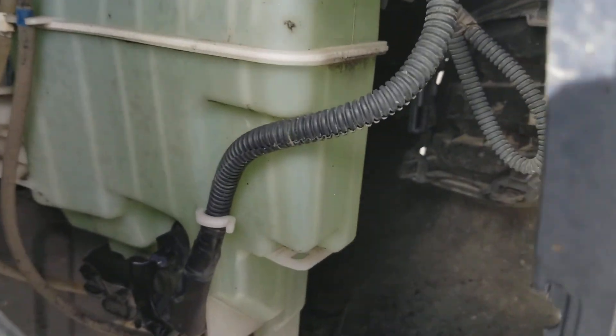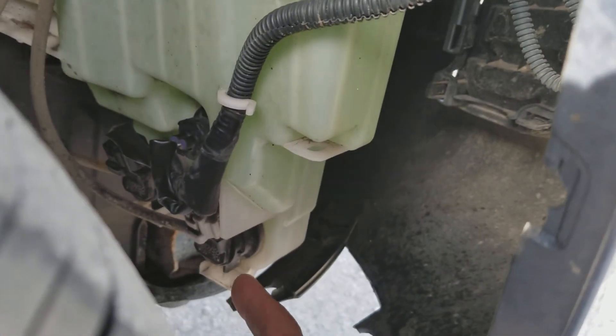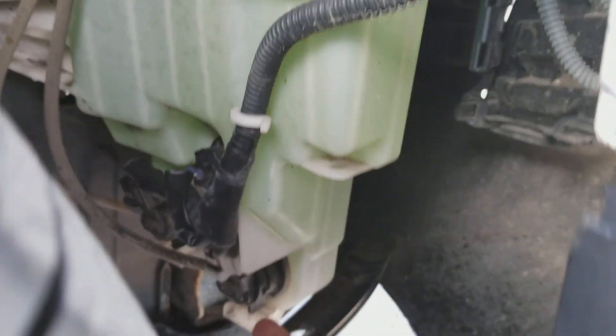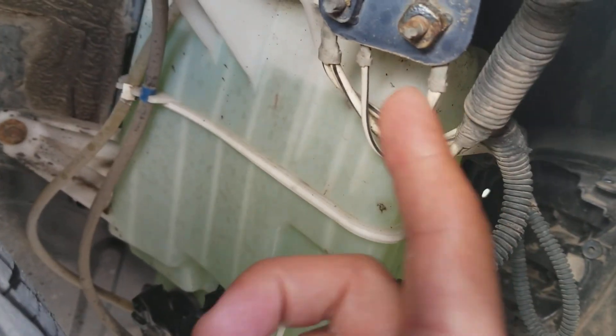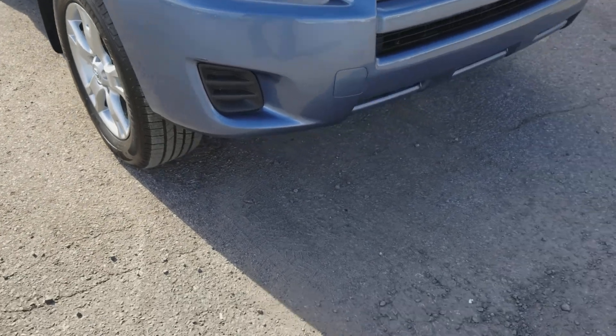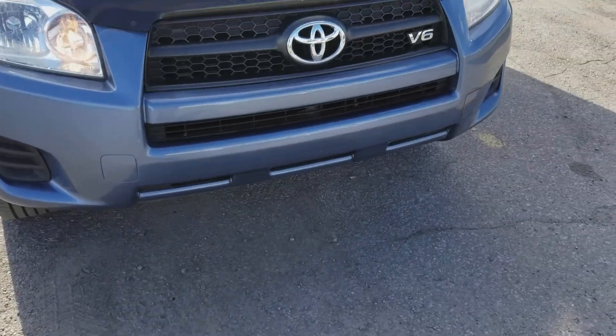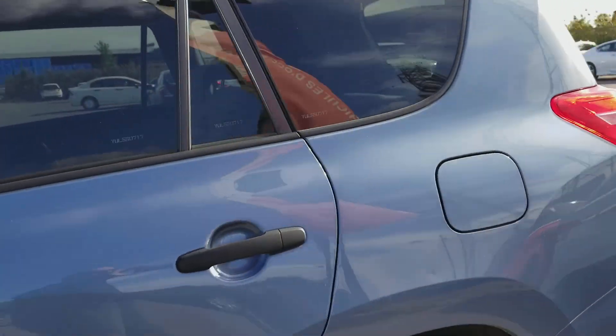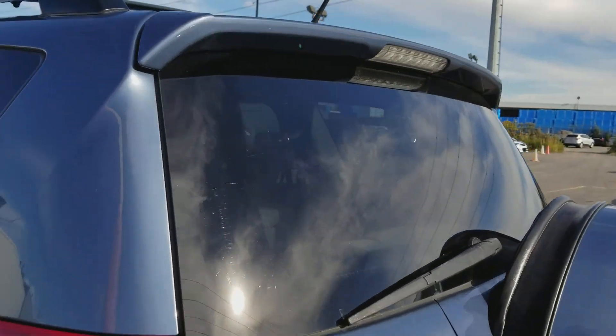That area has some wiring, some electrical components — this is the windshield washer reservoir, and the pump is here. There are two pumps: one for the front wipers and the other for the rear wipers. There's also some ground wiring here. It's all protected, but it would be good to have a second layer there.